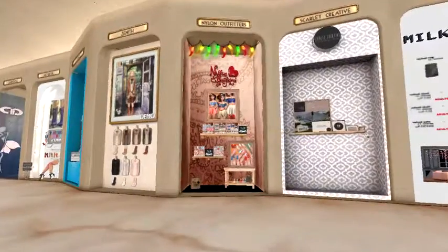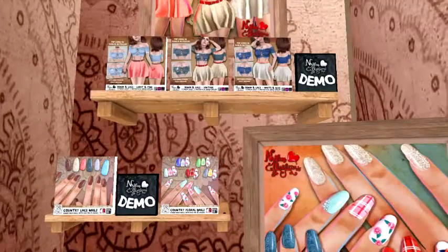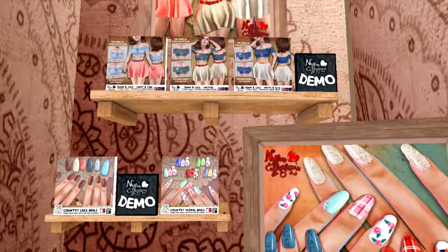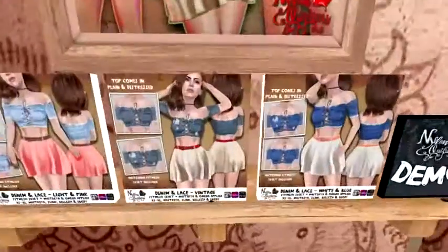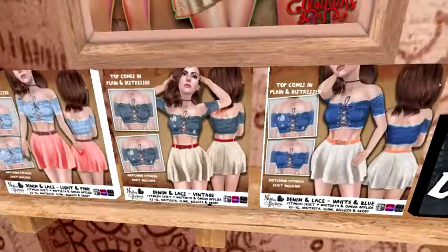Let's see what have we got here — Nylon Outfitters. Looks like we've got some pretty nails, and they've got a cute little outfit too, a little country-fried outfit — very cute.